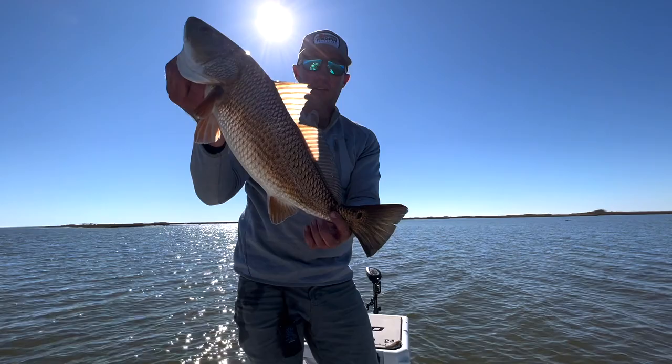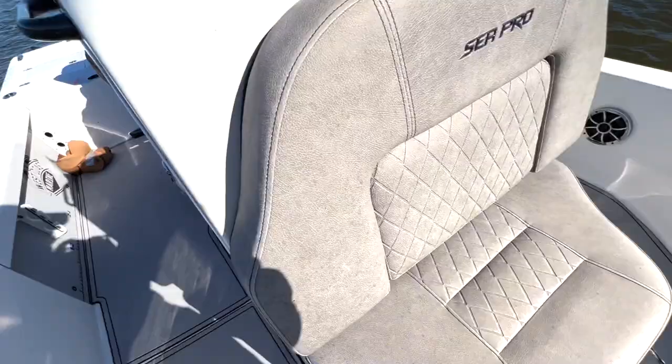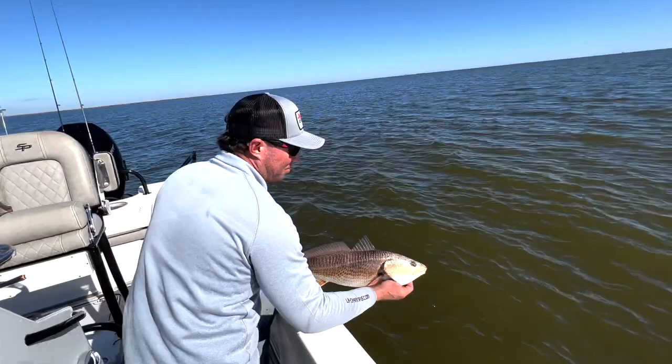We're going to send him back. Wintertime they're pretty amped up — they don't take long. Summertime we've got to work them a lot, but wintertime, he touches the water and he's usually ready to get back after it.